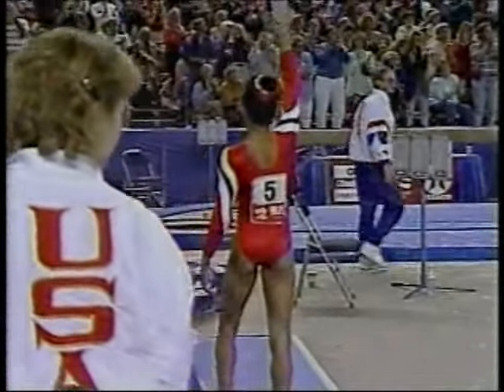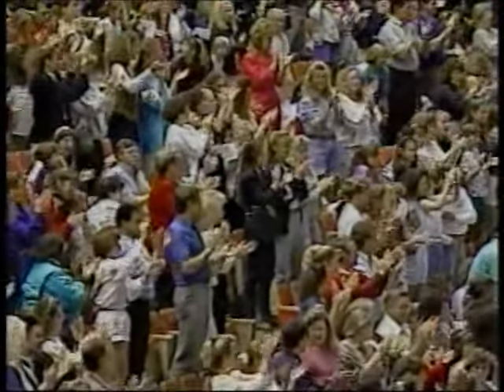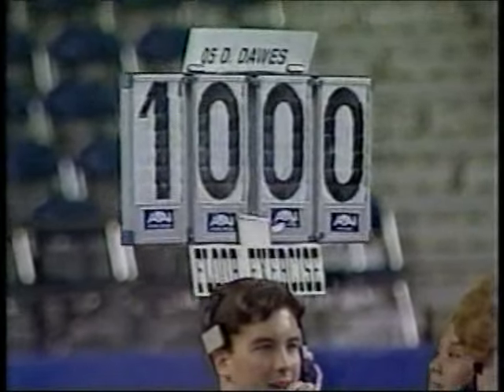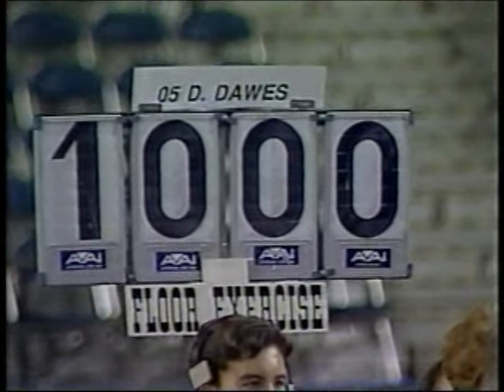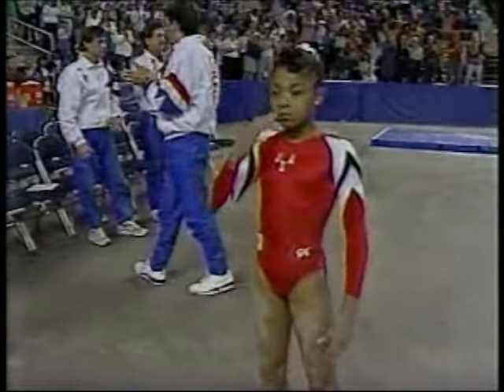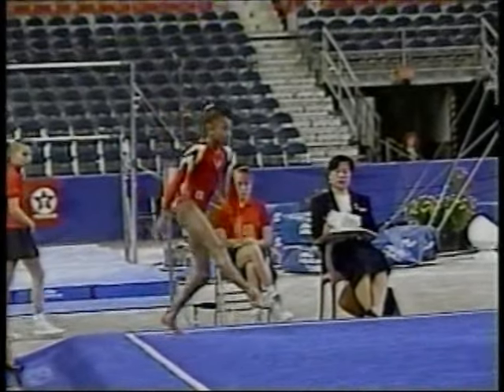And the marks are out — it's a 10. It's a perfect performance. It's a 10 for Dominique Dawes. What a thrill to end the competition with that great score. Three great achievements in a single performance: a perfect 10 in the event, the all-around championship, and the team title for the United States.